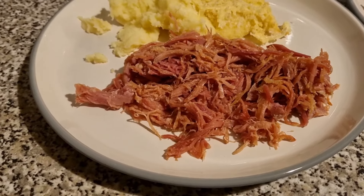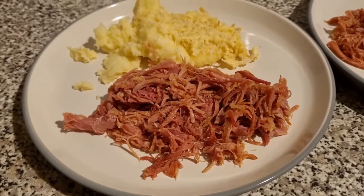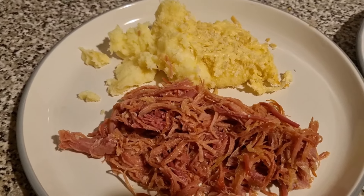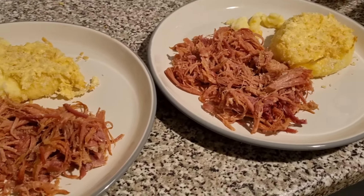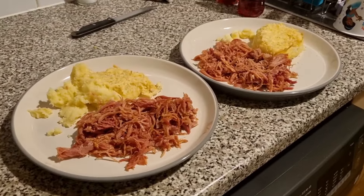Tonight we have got slow cooked honey gammon — the recipe is linked down below for you. This is also served with a cheese and potato pie, also linked down below. It doesn't really matter which is which. There is more if we want it as well. Here's the leftover pie and here's the leftover gammon, and that is our dinner tonight.